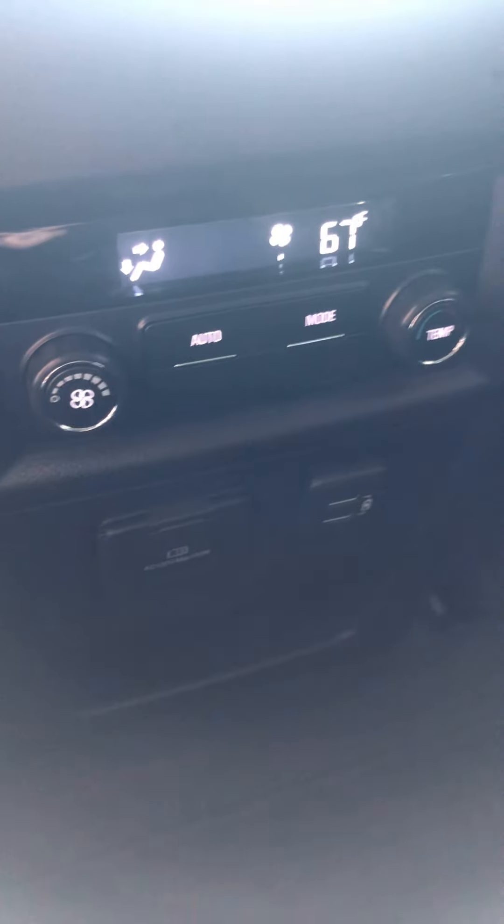Let me take you to the second row captain's chairs real quick. The second row captain's chairs, like I mentioned before, will fold down all the way, so it gives you that much more space — it's almost practically like a bed of a truck. We've got your rear climate back here, fan speed, USB ports, as well as the vents in the ceiling. Fan speed, and you have your Bose audio speakers back here.